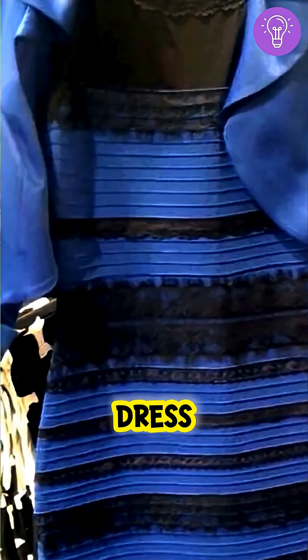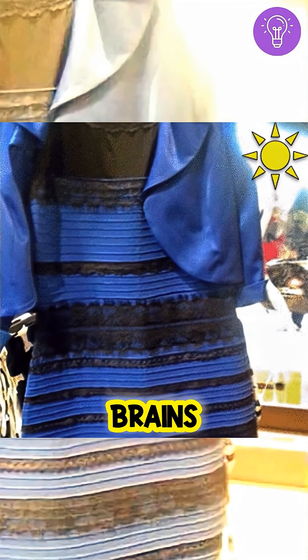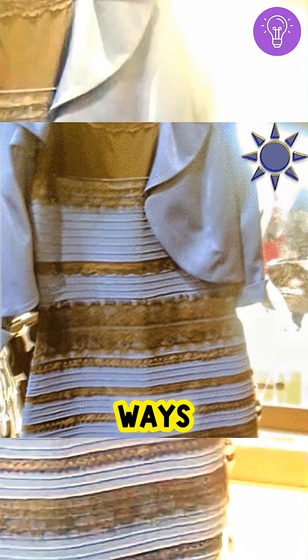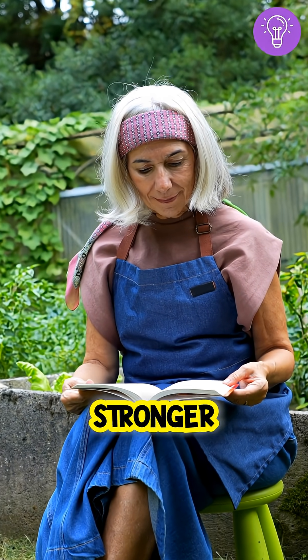That's why some people saw the dress as blue and black, and others saw white and gold. Their brains were correcting the lighting in different ways. And for some older people, this effect can look even stronger because color sensitivity naturally changes with age.